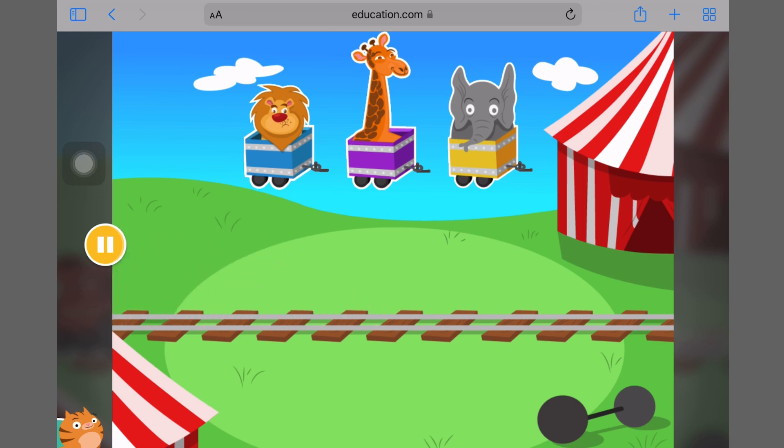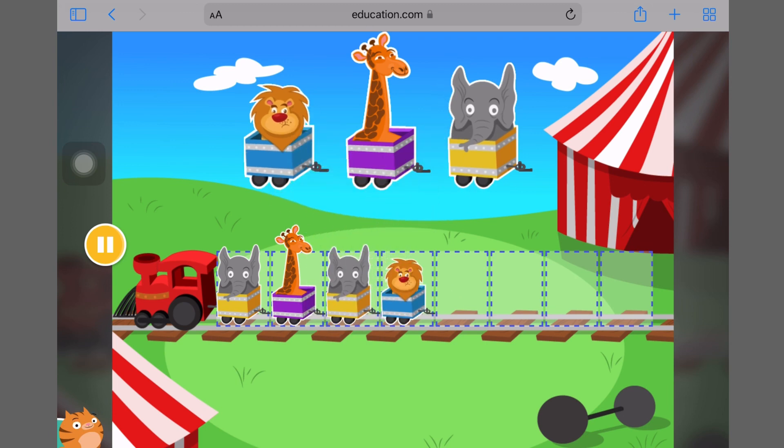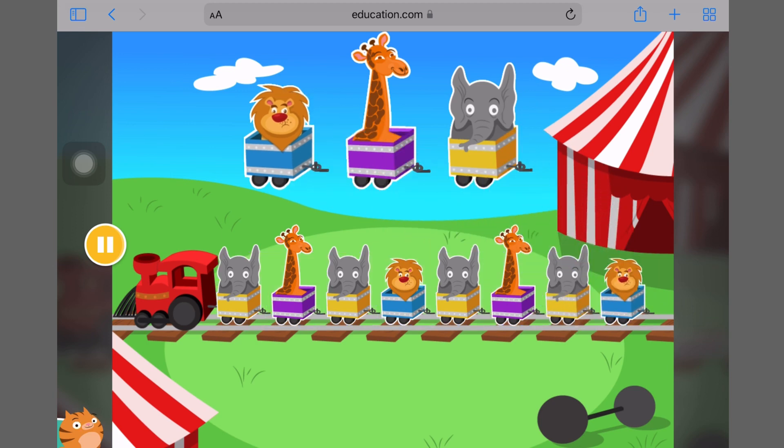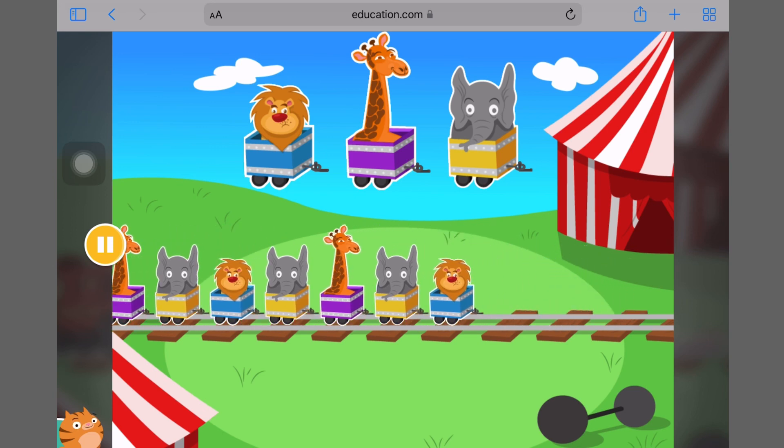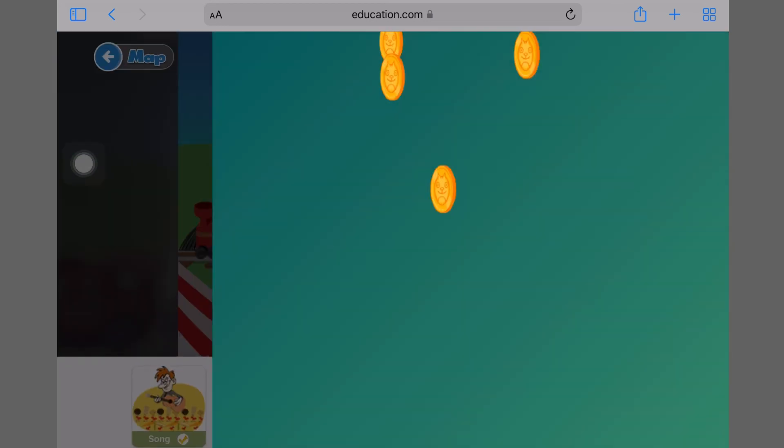Now try making a different pattern. Great choo-choo-choosing pattern pieces! Nice!